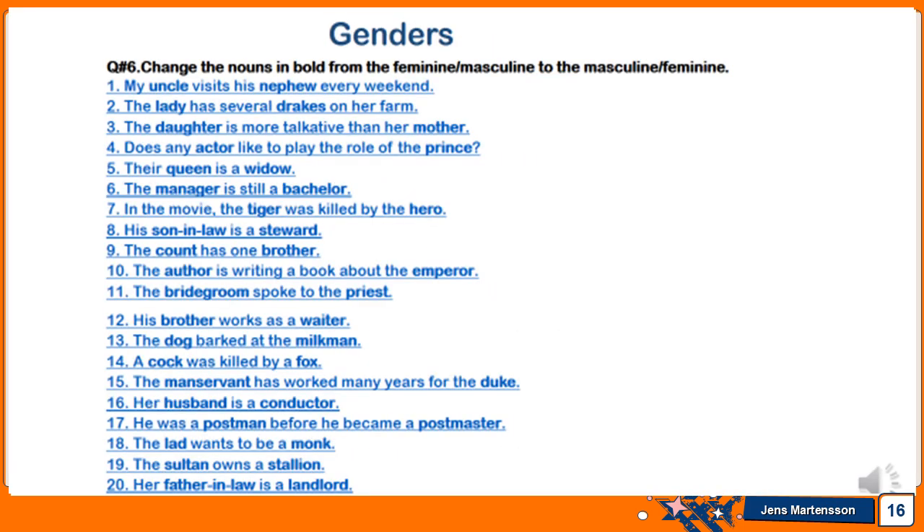For genders, question six: change the nouns in bold from feminine to masculine and from masculine to feminine. There are 20 sentences with words in bold to convert. For example, question one: 'My uncle visits his nephew every weekend' — uncle and nephew are in bold and need to be changed. Words covered include: lady, drake, daughter, mother, actor, prince, queen, widow, manager, bachelor, tiger, hero, son-in-law, steward, count, brother, author, emperor, bridegroom, priest, waiter.